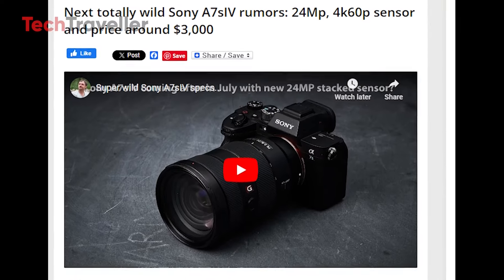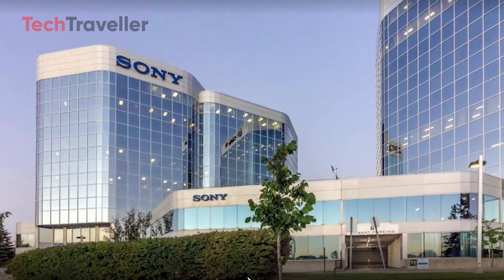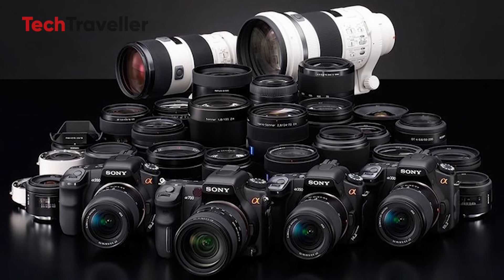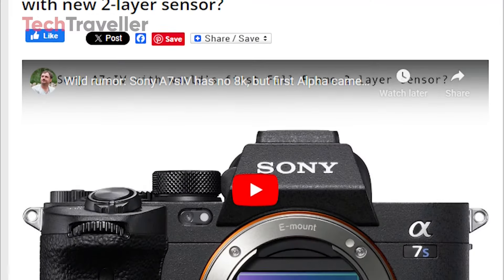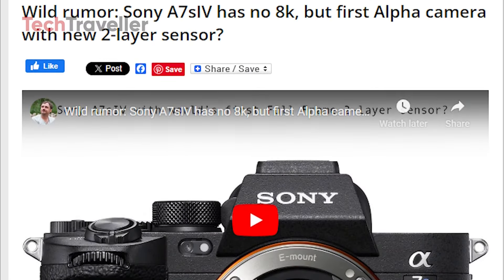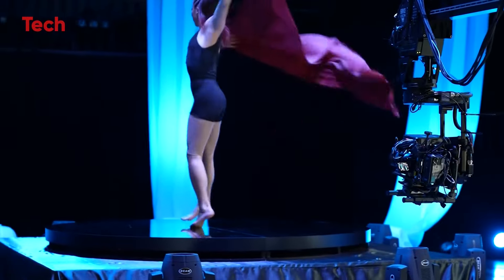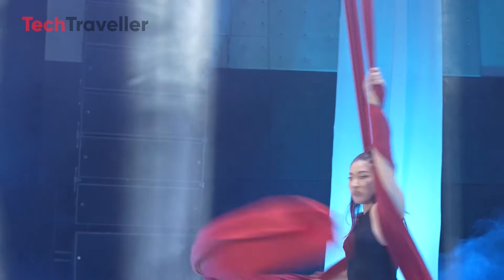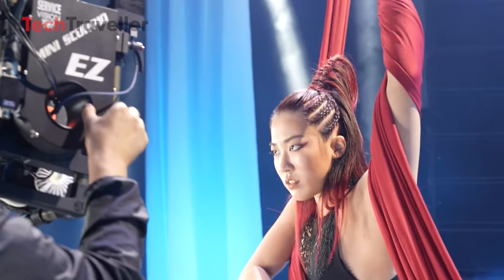Sony's silence on the A7S IV is both frustrating and intriguing. Historically, the company has a reputation for innovation, often surprising the market with groundbreaking products that reshape the industry. Could Sony be working on something revolutionary that will make the A7S IV unnecessary? Or is this merely a pause — a strategic reassessment of its product lineup as it considers the rapidly shifting needs of its user base? The absence of information opens the door to endless speculation.